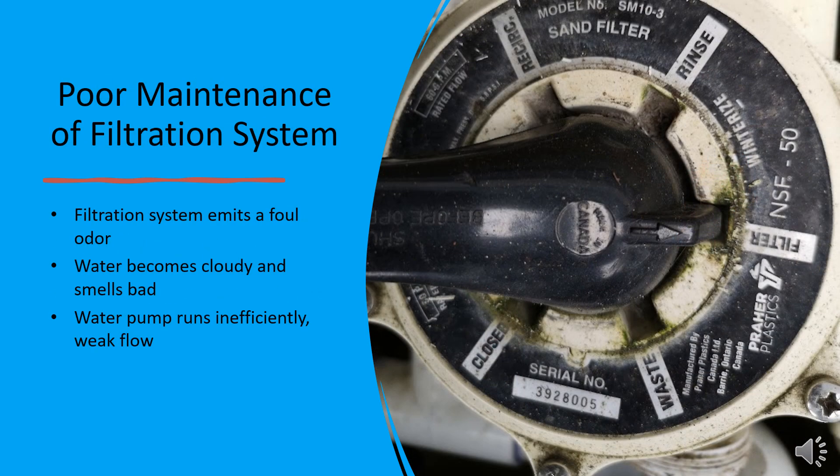A clogged or inefficient filtration system can quickly turn a clean pond into a smelly one. If your filter emits a foul odor, the water is cloudy, or the pump is struggling to maintain flow, it's time for a deep clean. Make sure to clean your filter media regularly, check your pump's performance, and consider upgrading your system if your pond is larger than your current filter can handle.